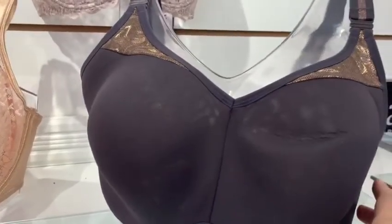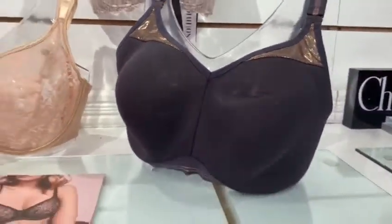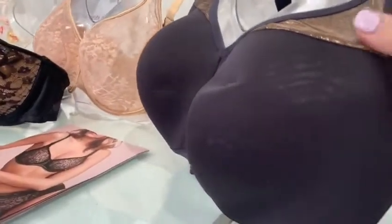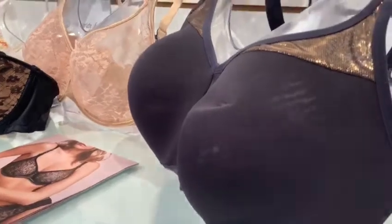And of course, the sports bra in two colors, gray and rose — an amazing fit in a very light bra that you'll love.